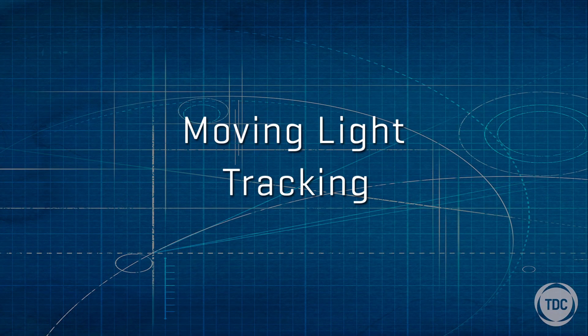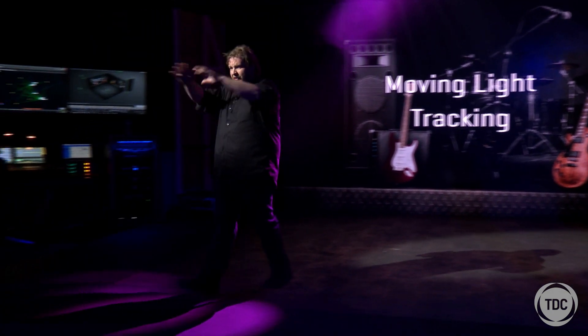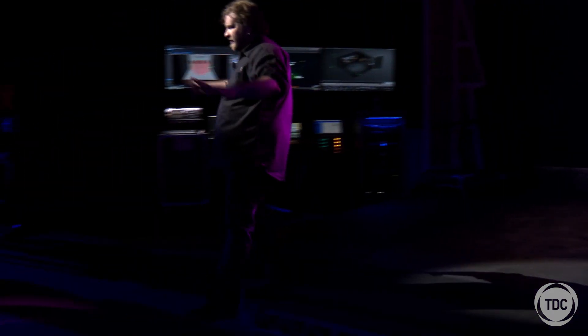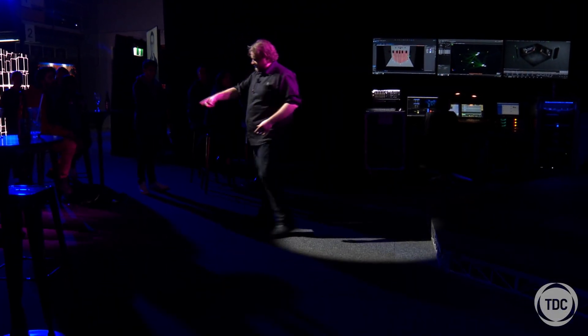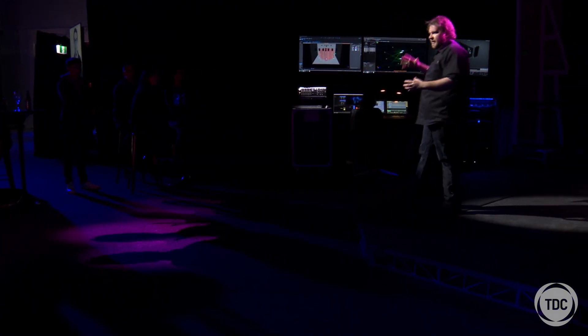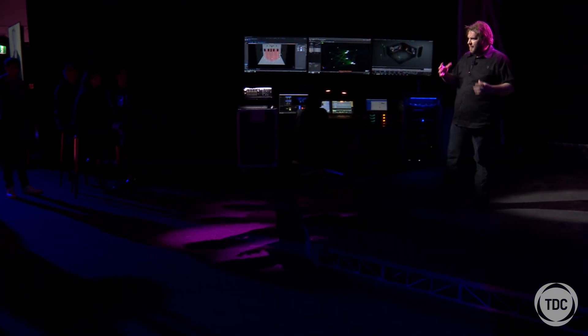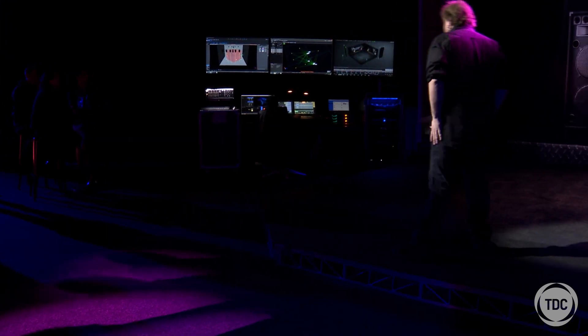One of the really cool things is lighting tracking. You'll probably notice there are some pink moving lights behind me — they're now follow spots and they're going to track me anywhere I go in this demonstration space. You'll also notice that the circles will stay the same size because the iris, focus, and all these attributes are changing in real time as to where I am in space.